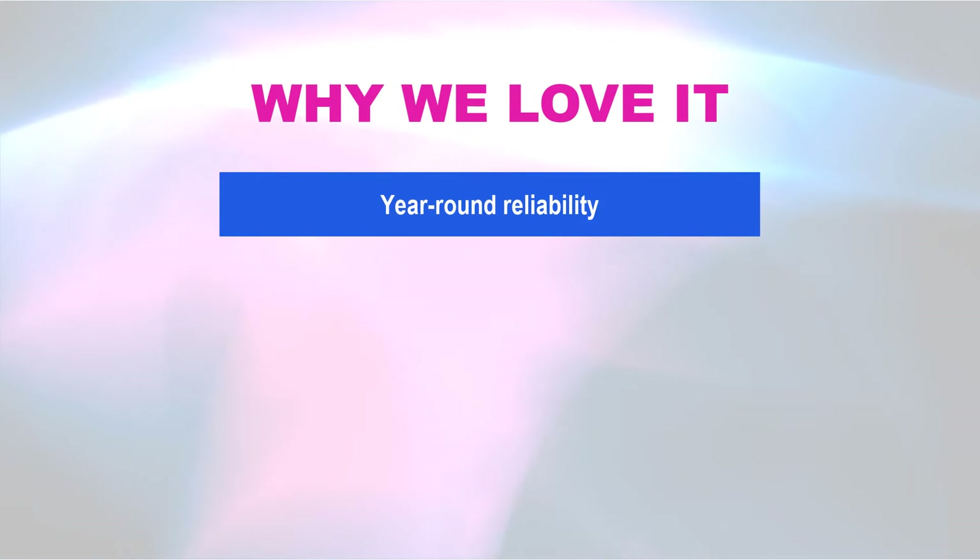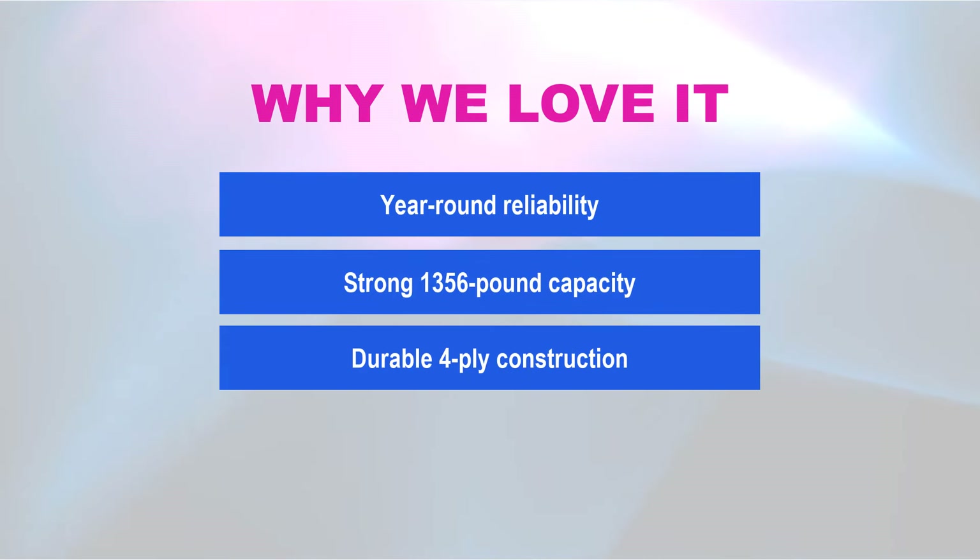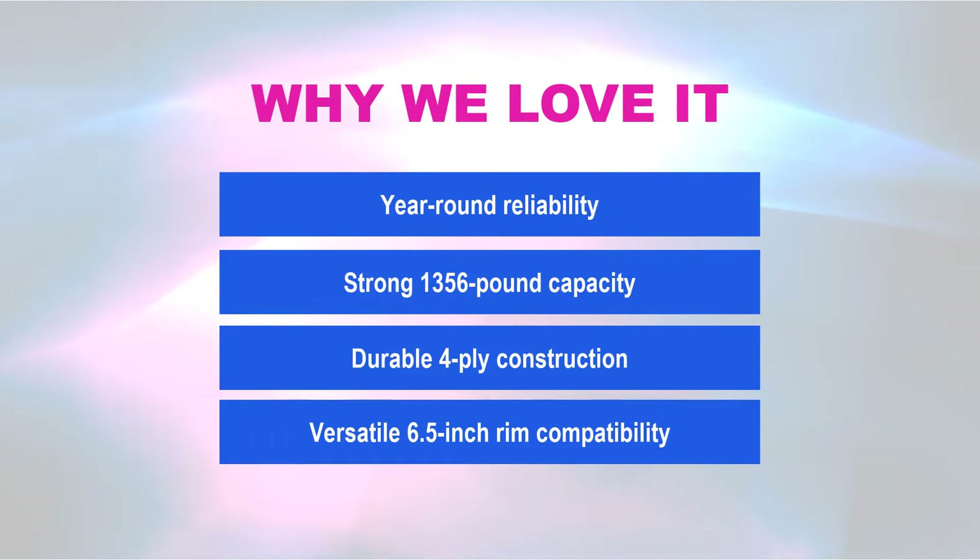Why we love it: year-round reliability, a strong 1,356-pound load capacity, durable 4-ply construction, and versatile 6.5-inch rim compatibility.